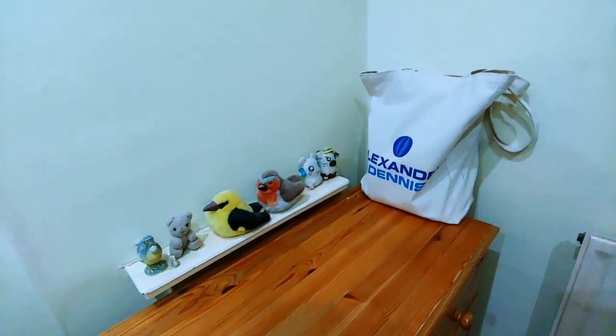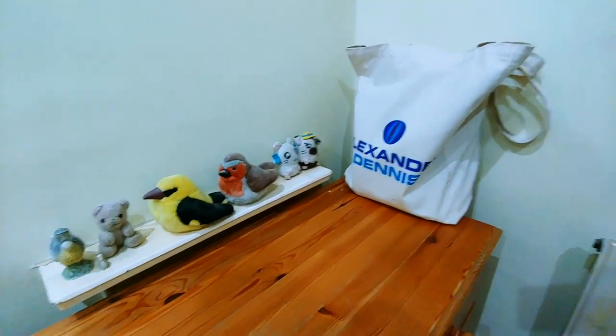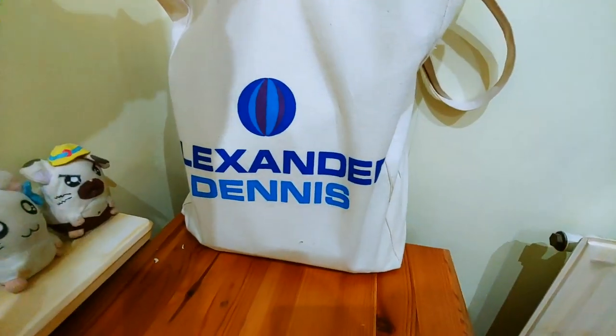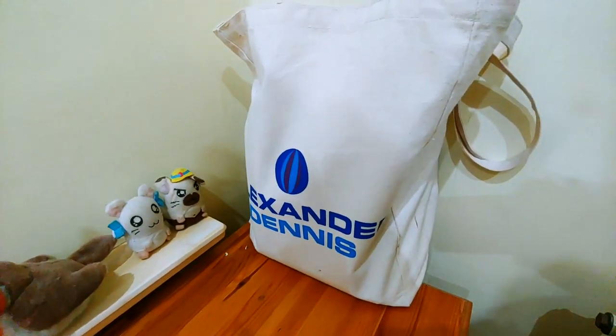In this video I'll take a look at and do a review of the items I got from the Coach and Bus Show 2019. Here we have Alexander Dennis in a really nice Alexander Dennis bag. Let's review the items I got and whether they're good or whether they're bad.